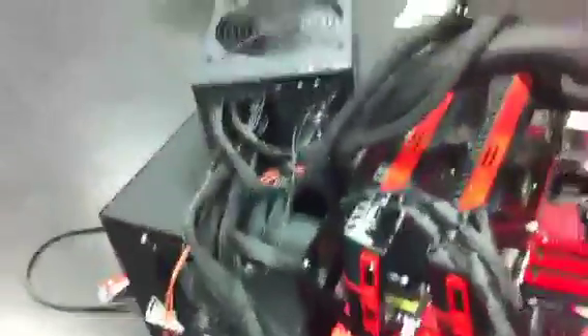Curious to see what my 3D Mark score is going to be. I have the CPU clocked at 5 GHz right now, and I want to see what kind of improvement that's going to make on my 3D Mark score. Looks like my computer crashed.